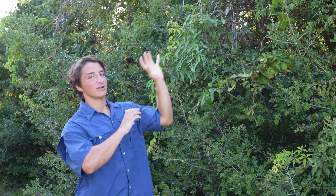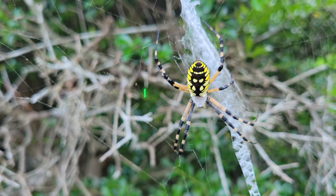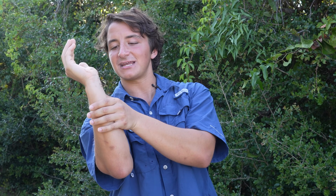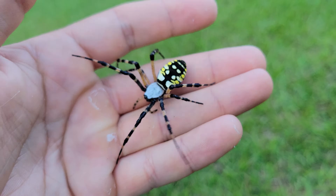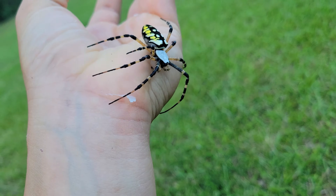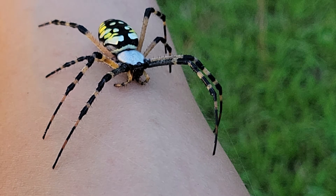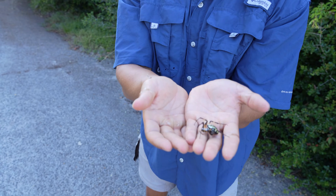What we have right here in this web is the black and yellow garden spider, commonly called the writing spider because of these designs here in the center, and this is actually the largest individual that I have ever worked with. I would say this is definitely a mature adult female, and it's possible that she even has eggs there in her abdomen. This is the time of year when they will be depositing their egg sacs. Those egg sacs will gestate over the winter period, and then they'll hatch as teeny little spiderlings in the spring.